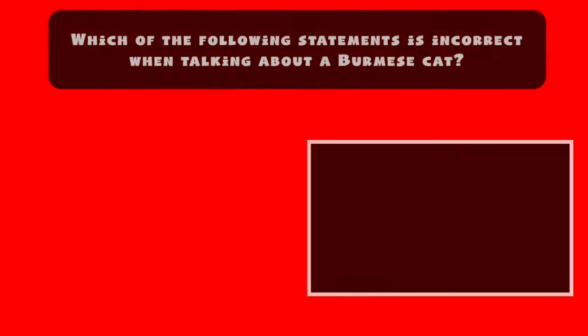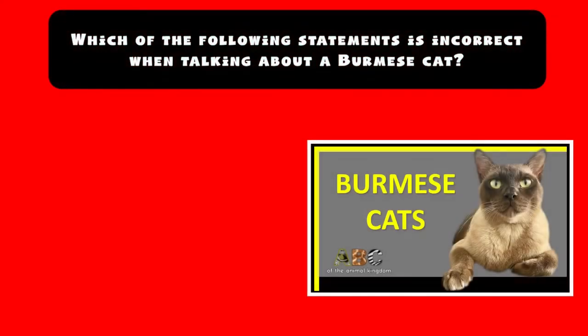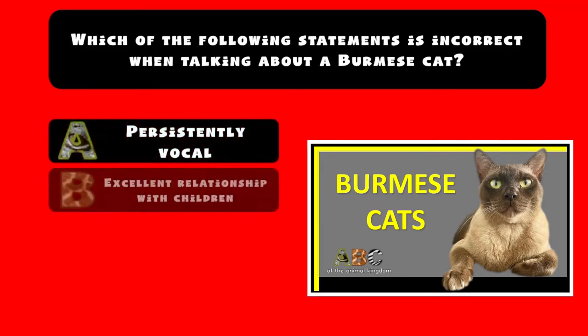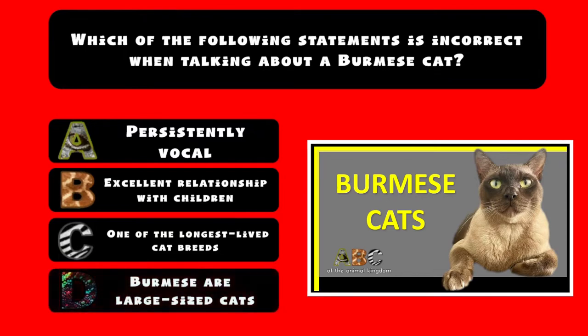Which of the following statements is incorrect when talking about a Burmese cat? A) They are persistently vocal. B) It has an excellent relationship with children. C) It is one of the longest-lived cat breeds. D) The Burmese are large-sized cats.